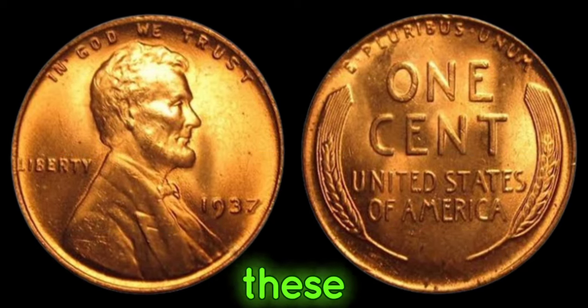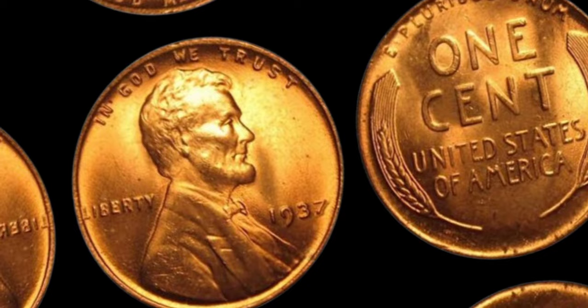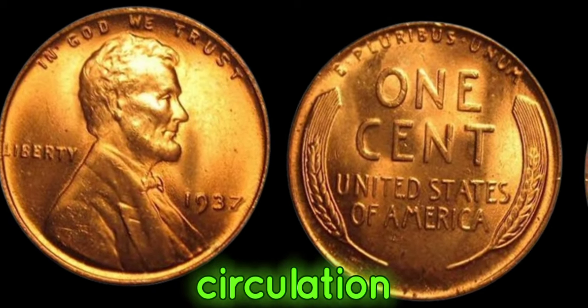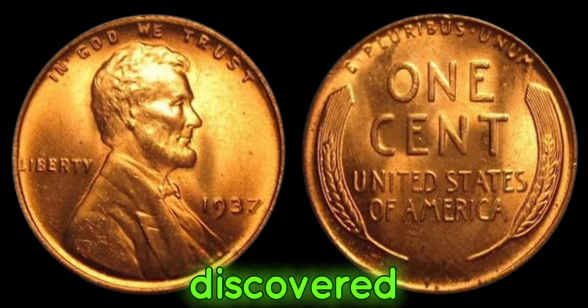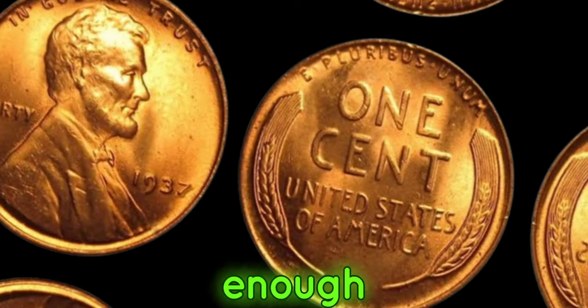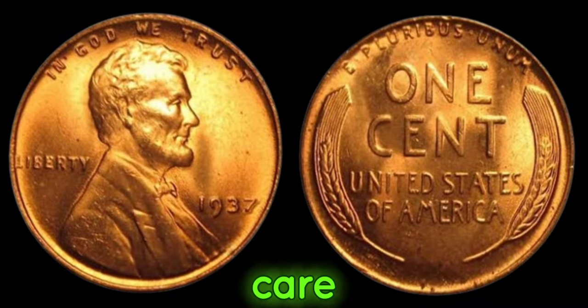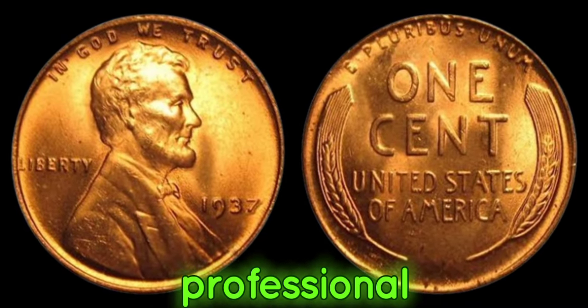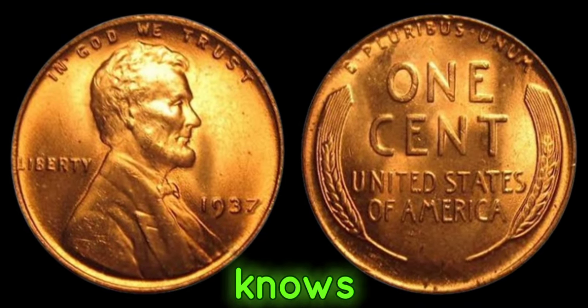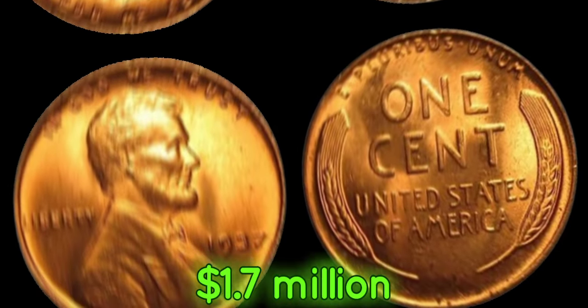Where can you find one of these elusive treasures? They're extremely rare, but they have been found in circulation, buried in old collections, and even discovered tucked away in forgotten coin jars. If you're lucky enough to come across one, be sure to handle it with care and have it authenticated by a professional. Who knows? You could be holding a fortune in the palm of your hand. This coin's value in market: $1.7 million.